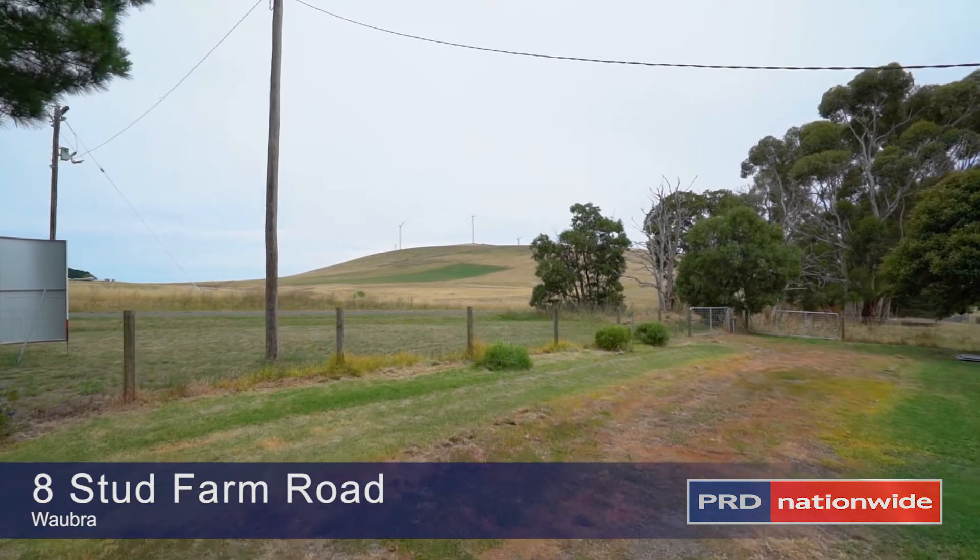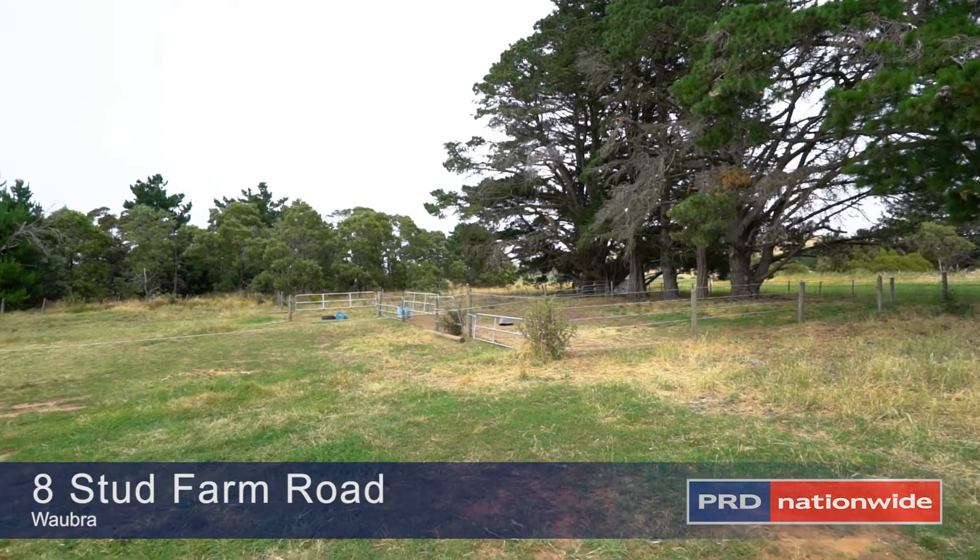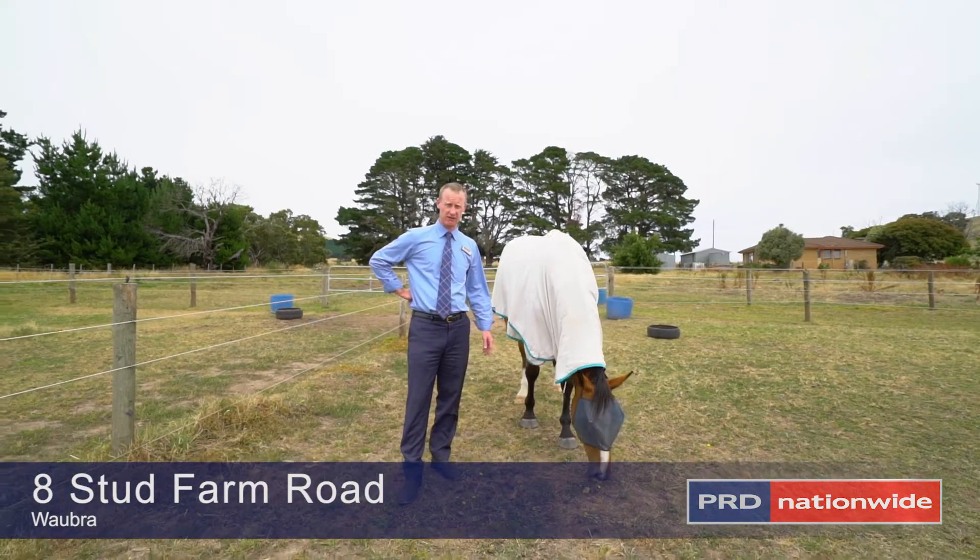Sitting on a corner allotment, the land area is 3.70 acres. You've got seven paddocks ranging in different sizes, and the property has been set up for horses.